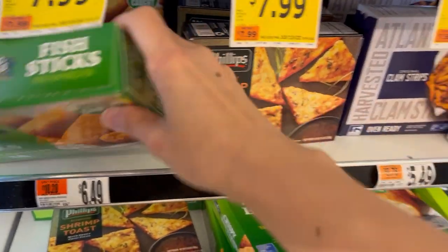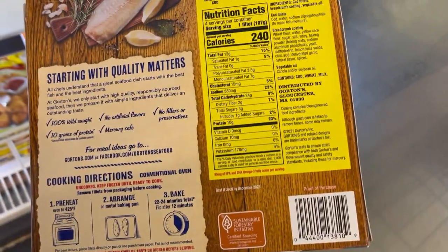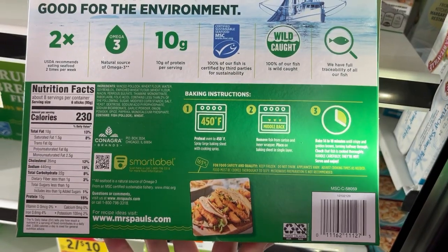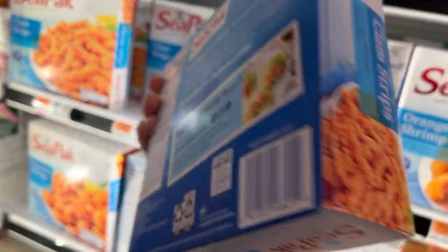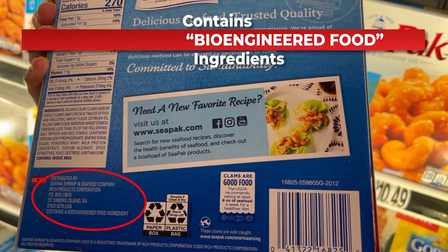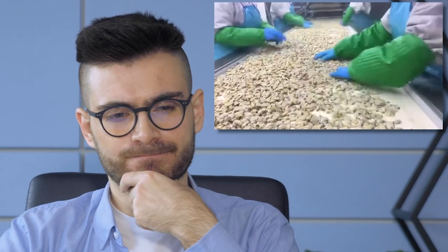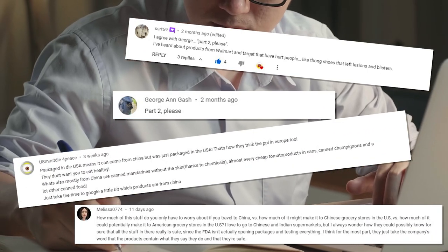Some other seafoods — such as fish sticks, breaded codfish, and clam strips — say 'distributed in the USA' but there's no other information on where the food is sourced from. One thing we also noticed is where it says 'bioengineered food ingredient,' which raises our attention because that doesn't sound very natural. Let us know in the comments if you'd like us to cover this topic.